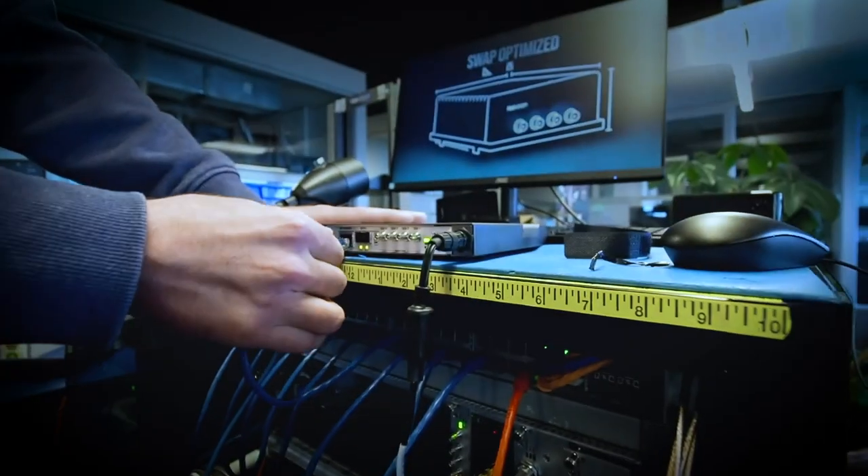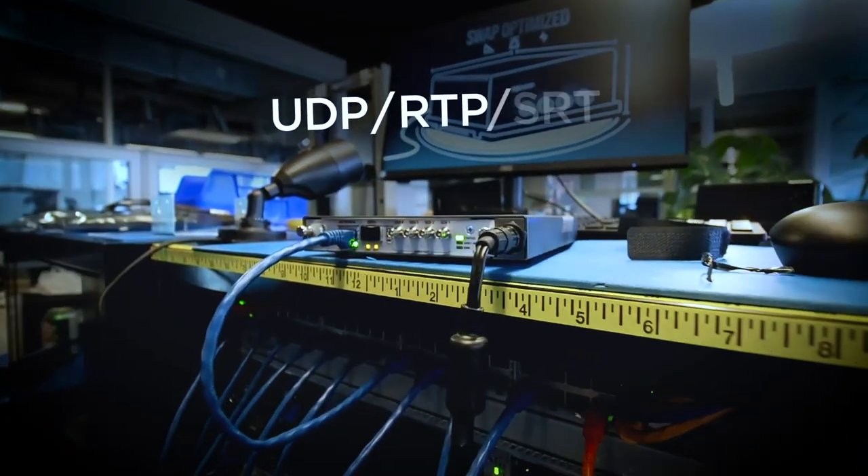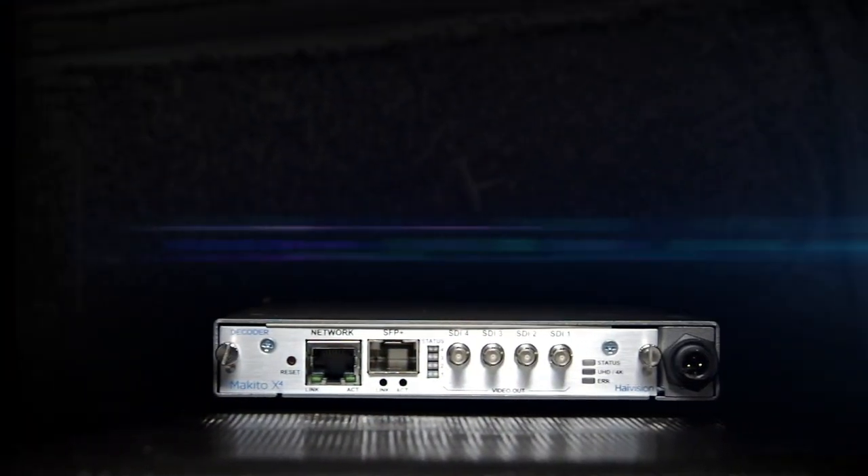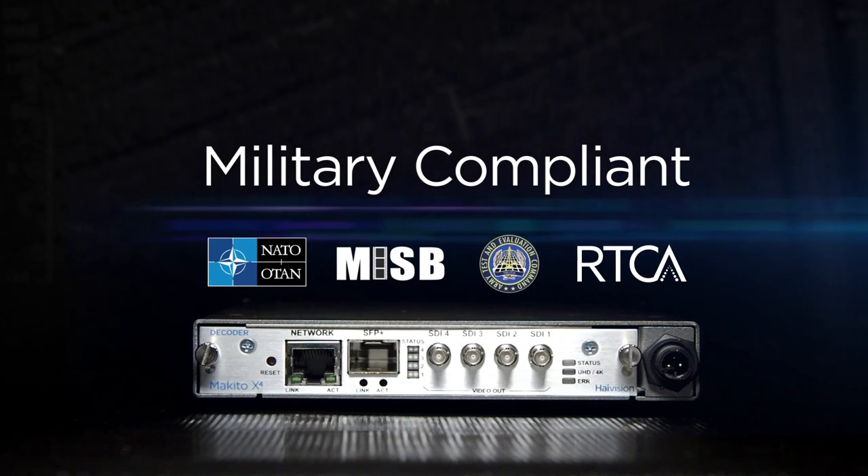The Makito X4 decoder can receive UDP, RTP, and SRT streams including with AES encryption. Compliant with Stanag and MISB, the Makito X4 decoder can receive KLV metadata for ISR applications.